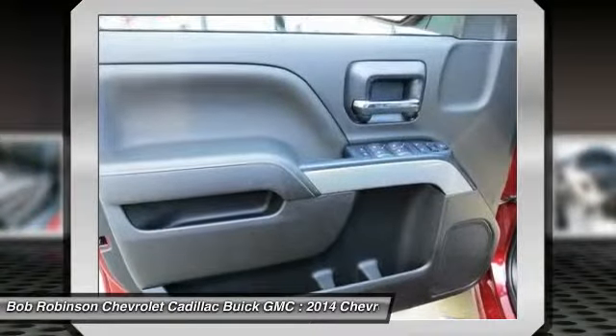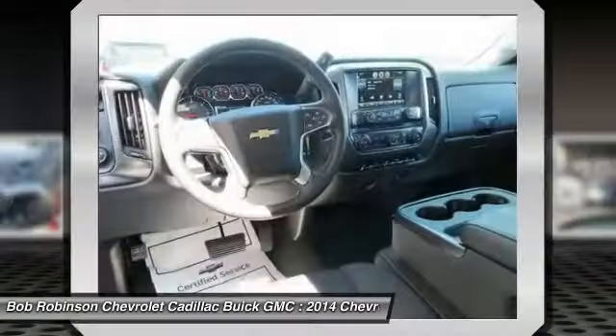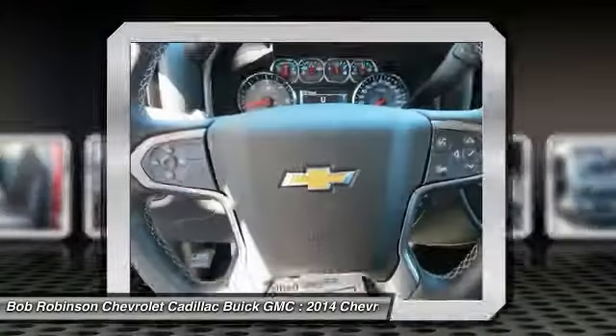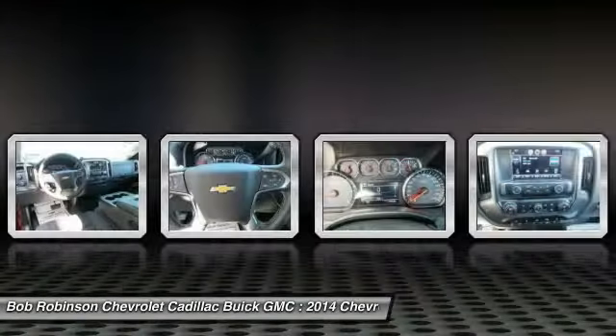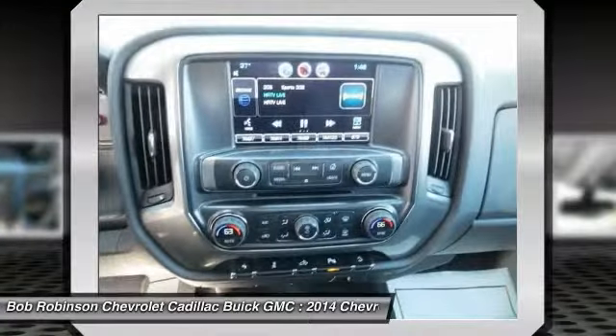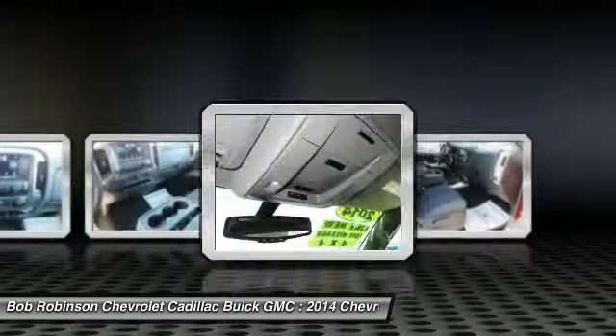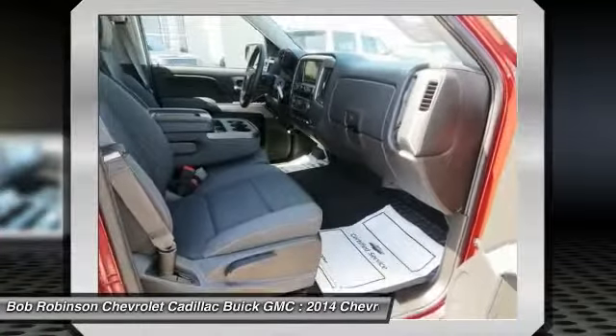Are you interested in a simply great truck? Then take a look at this reliable 2014 Chevrolet Silverado 1500. You never know when life is going to throw you a curve, but the advanced braking system will always be there to help stop trouble right in its tracks. And as always, your vehicle comes with a free Carfax and a free lifetime powertrain guarantee.